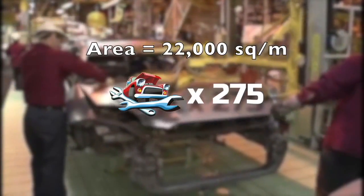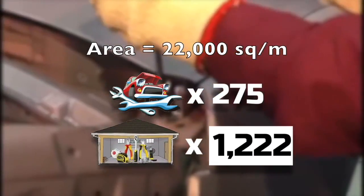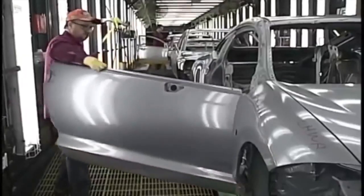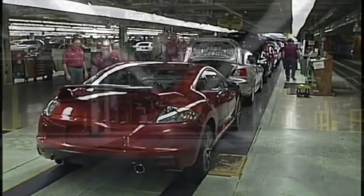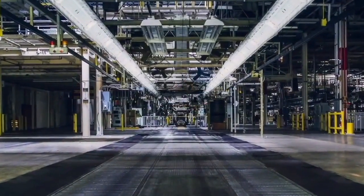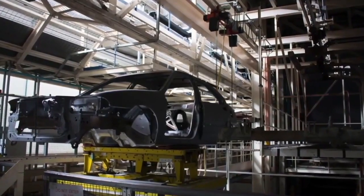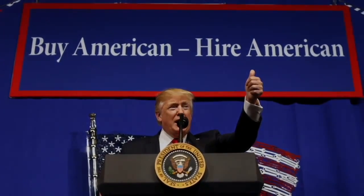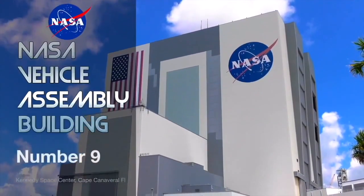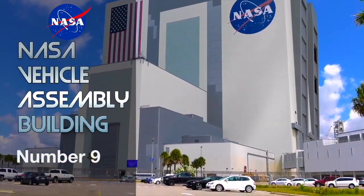This huge car factory employed 1,280 people and has a total area of 22,000 square meters — that's equivalent to 275 vehicle mechanics or 1,222 workshop garages. This factory was used to build the US version of Mitsubishi automobiles, but sadly closed due to lack of funding and company losses. There are plans to reopen this facility thanks to Donald Trump's job-increasing program.